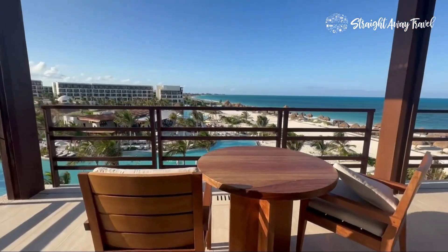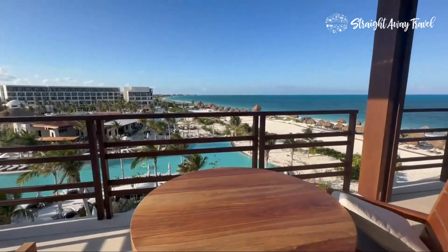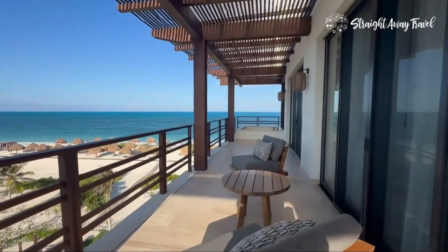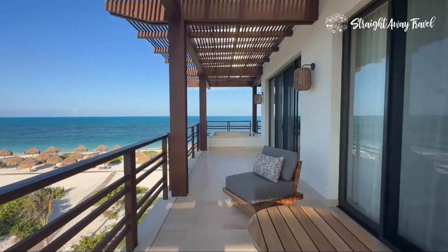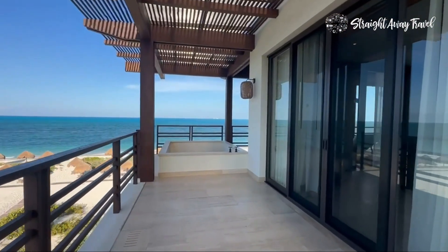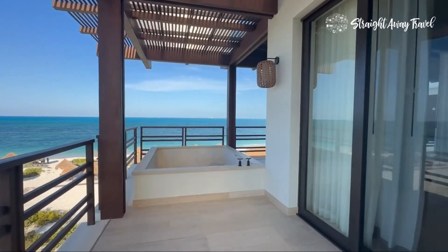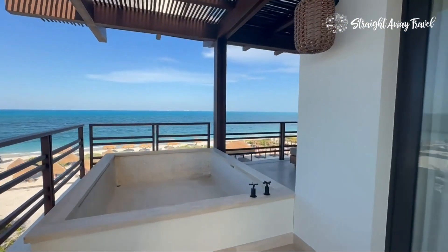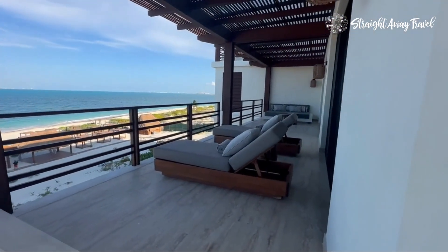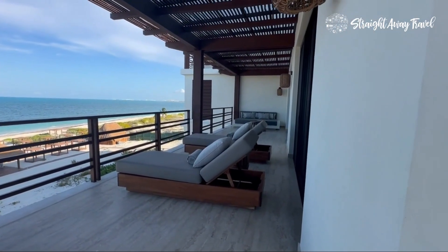This is gorgeous. Here we are again at this brand new Secrets Playa Blanca. You have part of your balcony on this side overlooking the resort and then the wraparound. You have a soaking tub ahead. Do your coffee or mimosa in the morning or in the evening, and then you have the beautiful crystal blue ocean — very little seaweed because Isla Mujeres is out there blocking the waves.